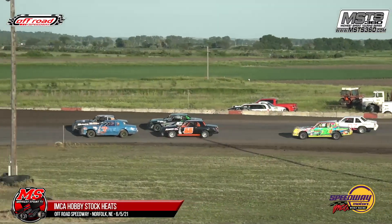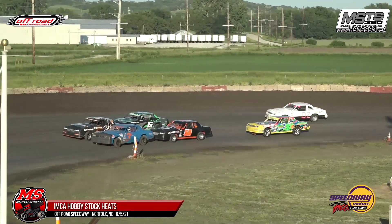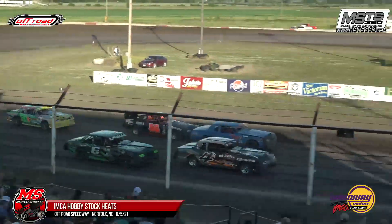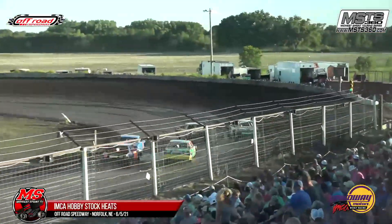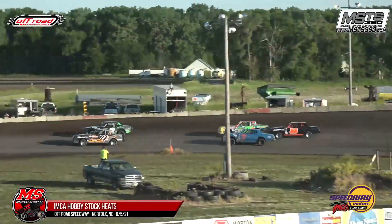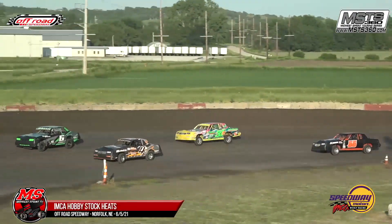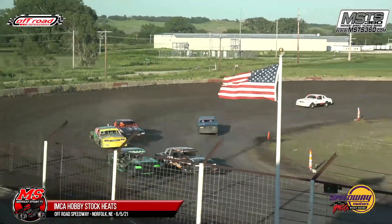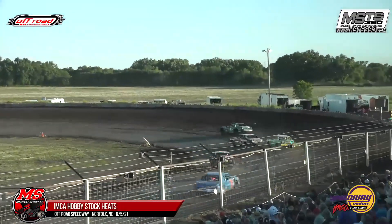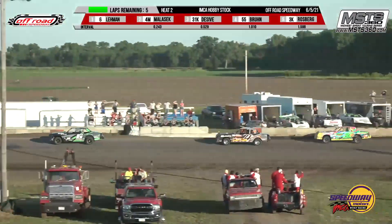Setting the pace, the 3K of Christy Rosberg brings the field into turn number three. Mike's got that eagle eye on him, watching as they get to that cone in turn number four — and match the gas, let's go racing. Jace Milosek. But here comes the six of Wyatt Lehman to the outside. Nate DeCibe moves into third, followed by Anthony Broon. Then it's Christy Rosberg and Cody Parrish. Lap number one goes to Wyatt Lehman. Jace Milosek in second. Nate DeCibe, Anthony Broon, Christy Rosberg, Cody Parrish.